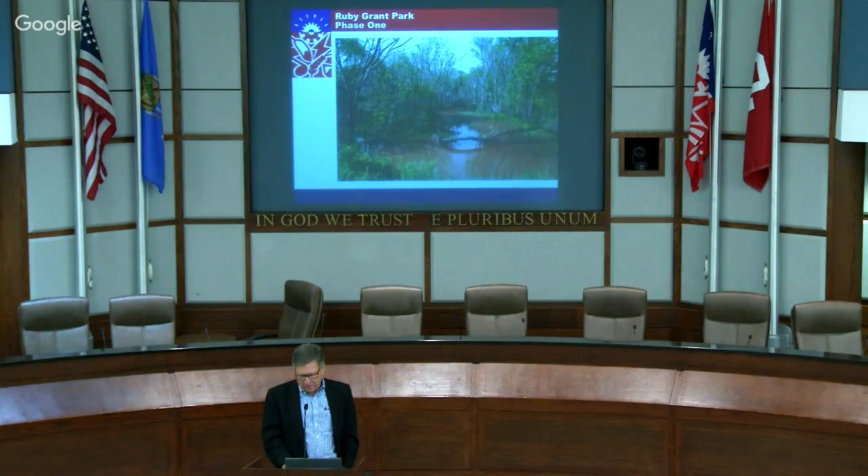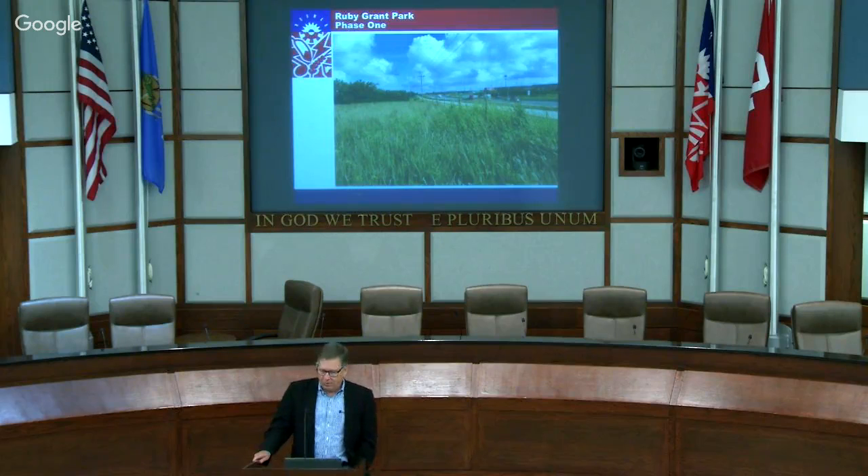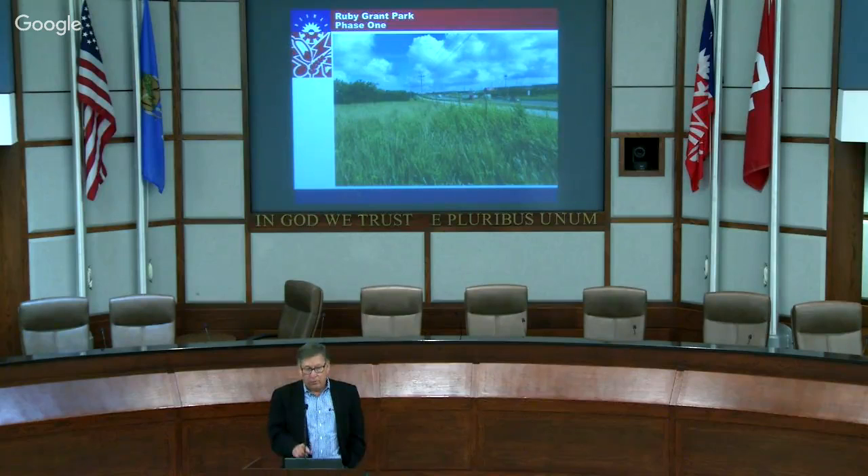This is a high point of the site and we'll show you a possibility for what could go there. This is overlooking I-35, looking north - it's a really visible location from I-35.